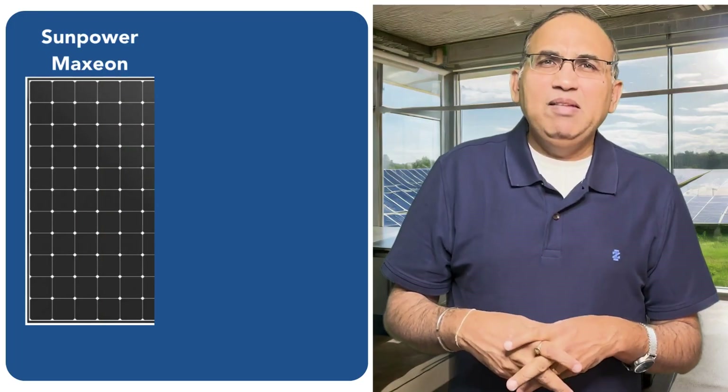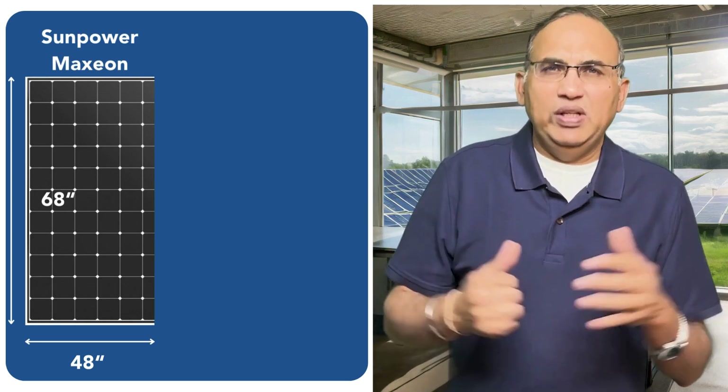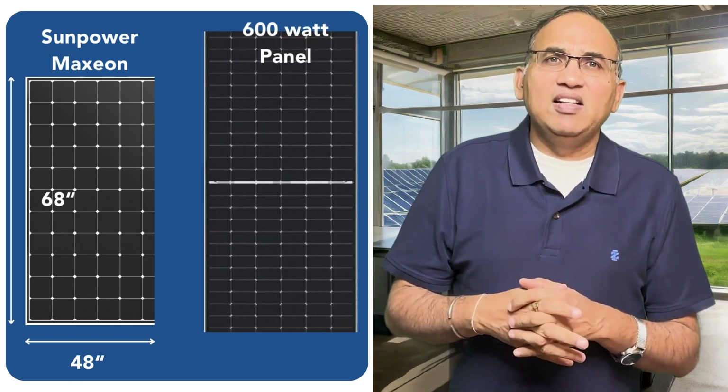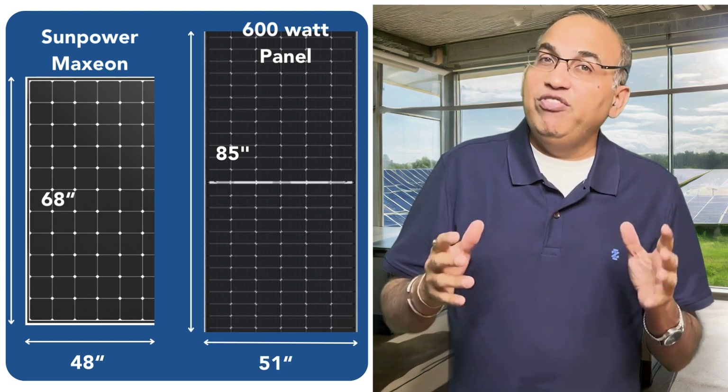So how did these companies actually manage to achieve these big numbers? Guess what? They took a shortcut — they just increased the size of the panels. To give you the scale, let's look at the SunPower Maxeon panel, one of today's top-performing panels. It measures about 68 inches in height and about 48 inches in width. In contrast, these so-called 600-watt wonder panels are a whopping 85 inches tall and 51 inches wide.